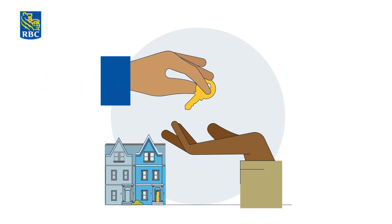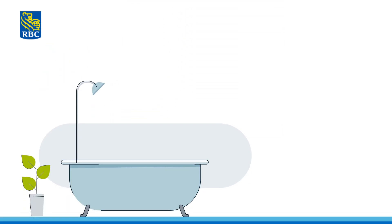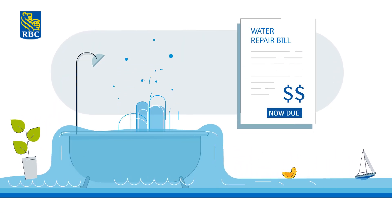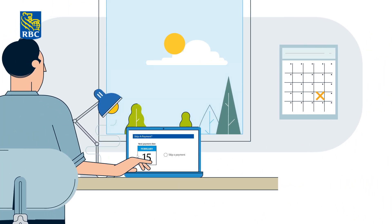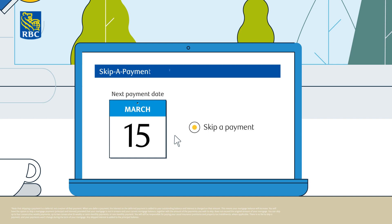It's also good to know that your RBC mortgage is packed with useful features. For instance, say you find your budget's a little tight — our skip-a-payment option lets you pause for a month to catch your breath. Just ask us how it works and we'll be happy to help.